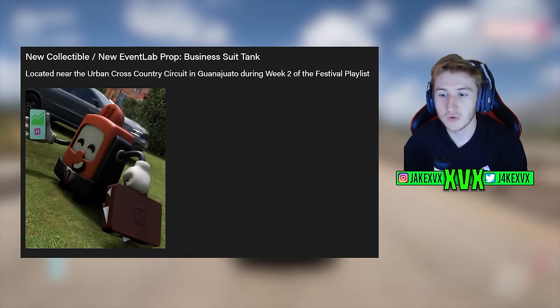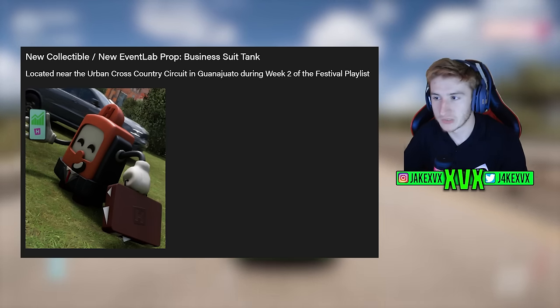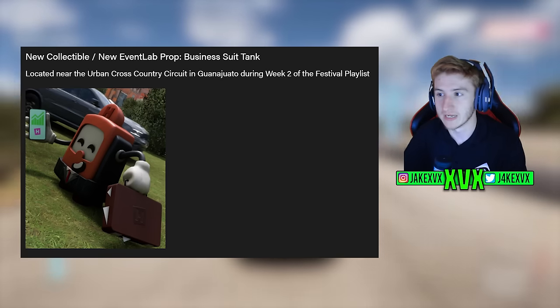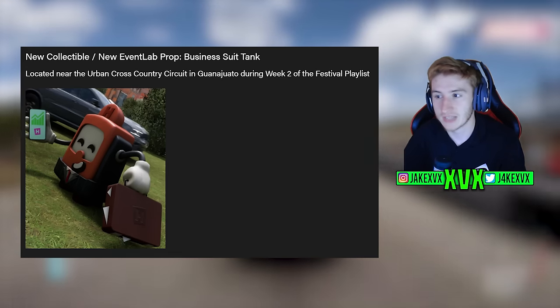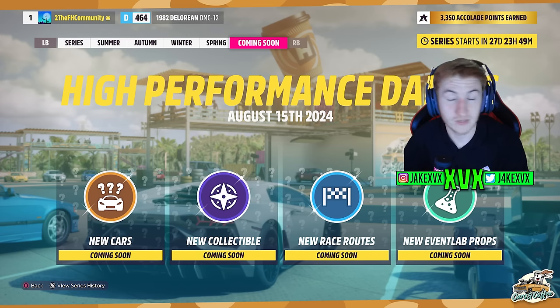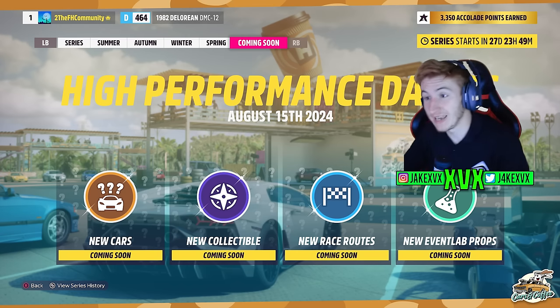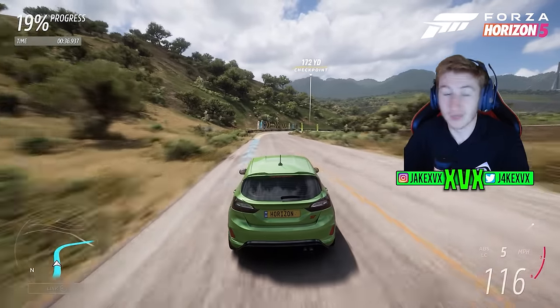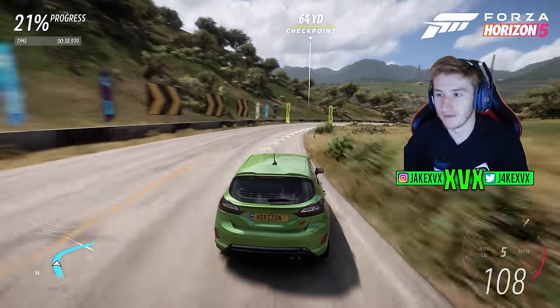We've also got the new collectible and new event lab props. The only event lab prop we're getting in this update is the business suit tank — that's it. There's no other props in this update, which is weird because on the splash screen for High Performance Dailies it did say new event lab props. I don't know if maybe they were delayed, but it is a pretty small update. That is the new collectible, which is also the only new event lab prop.